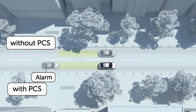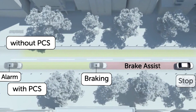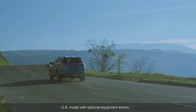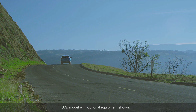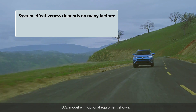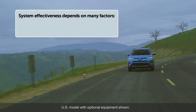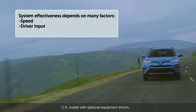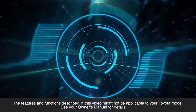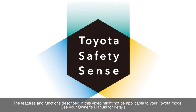The Pre-Collision System is designed to help reduce the crash speed and damage in certain frontal collisions only. It is not a collision avoidance system and is not a substitute for safe and attentive driving. System effectiveness depends on many factors, such as speed, driver input, and road conditions. See your Owner's Manual for details. Thanks for watching this Know Your Toyota video.